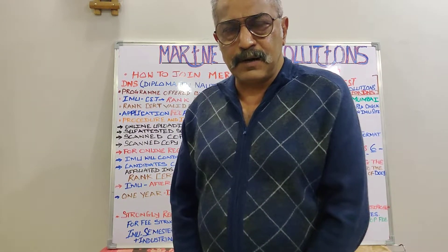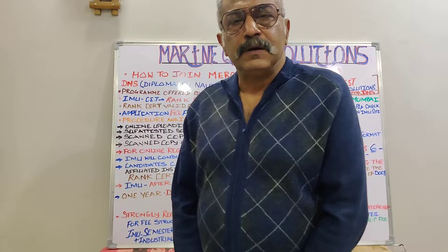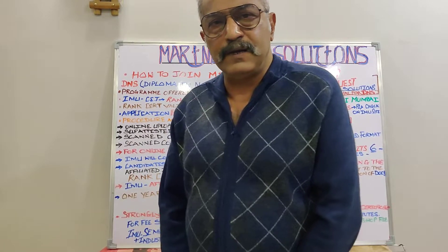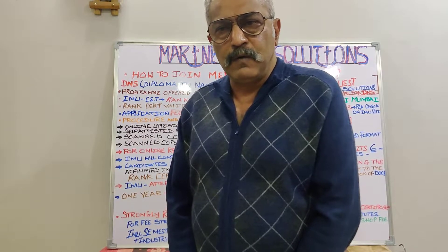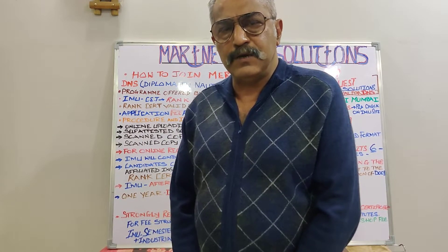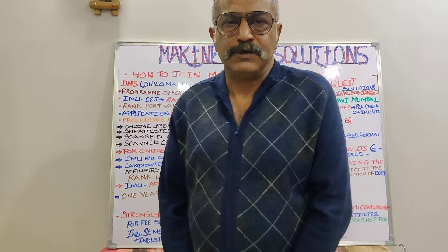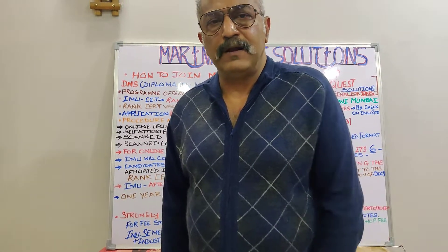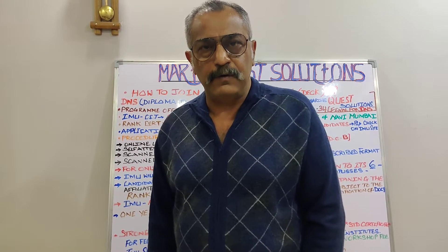I hope I've been of some help to all the aspirant newcomers who are going to qualify 12th standard or who have already qualified and are trying to join the Merchant Navy via DNS. I will be broadcasting lectures on BSc Nautical Science in days to come — please keep a track on it. Do watch and subscribe to my channel. Thank you very much for your support. Stay safe.